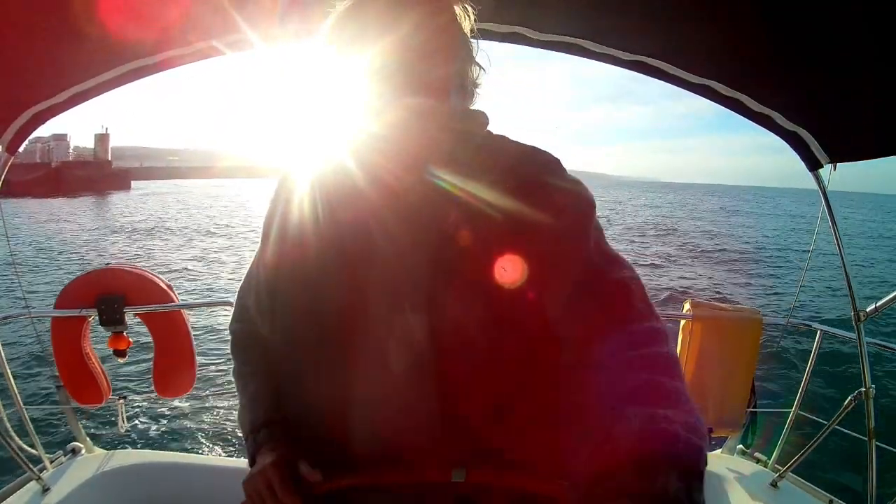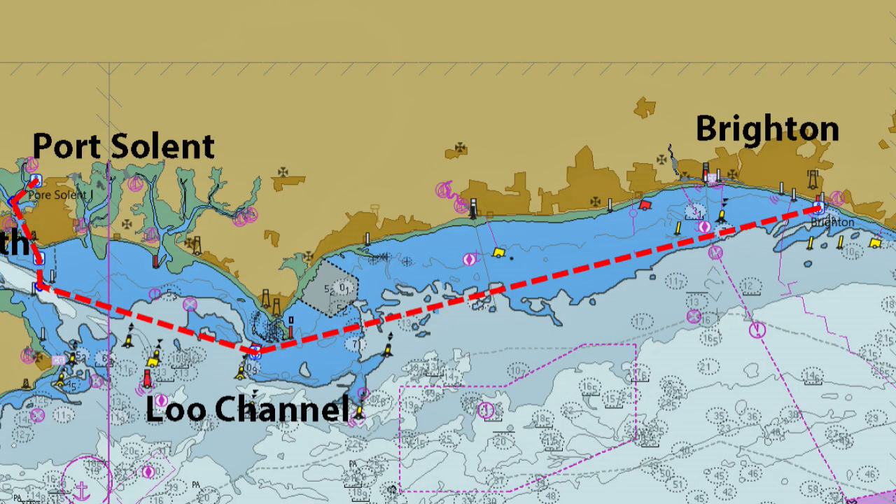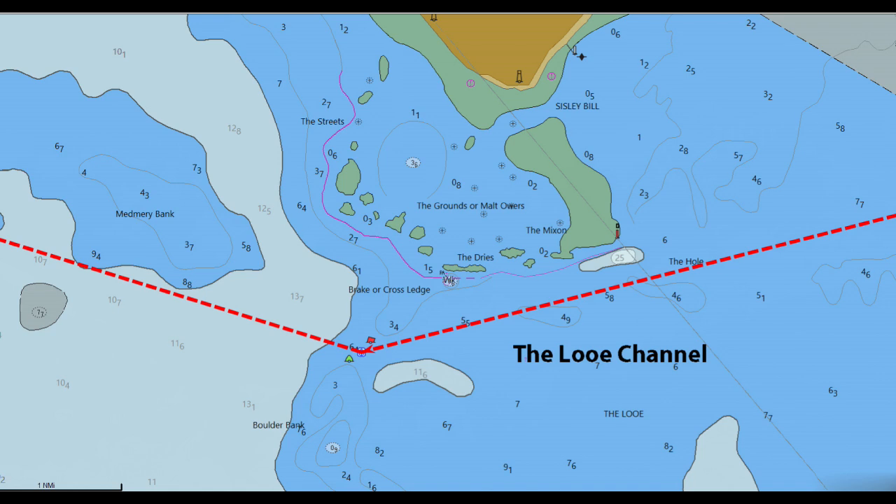Until a week ago I'd not sailed Golden Haze for almost a year because of Covid. The Looe Channel is a simple route through the sandbanks of Selsey Bill and it passes just south of the Mixon and north of the East Cardinal Outer Owers buoy.